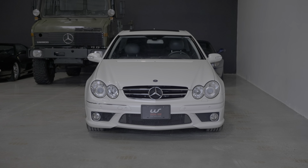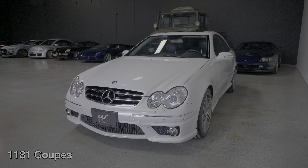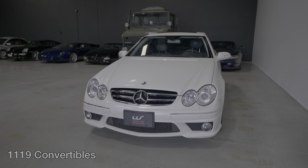Looking at the production numbers, this coupe is a very rare car. 1,181 units were made in total, so just slightly more than the 1,119 convertibles.